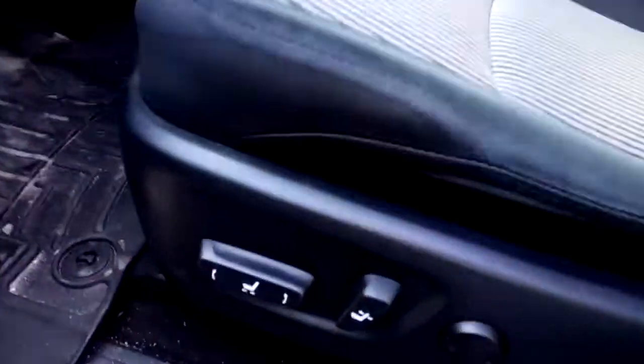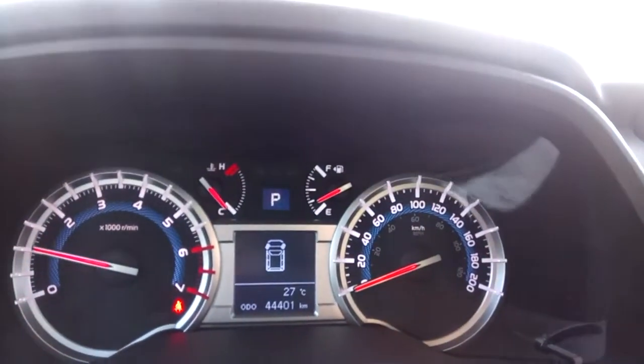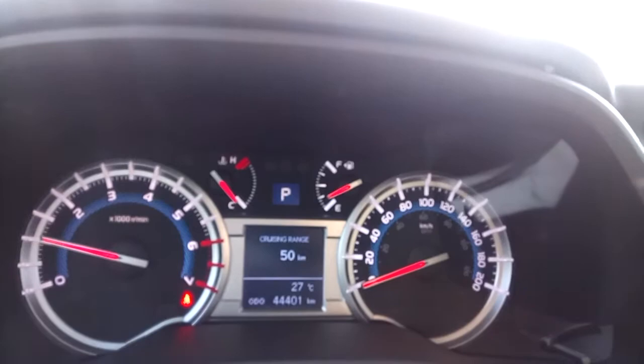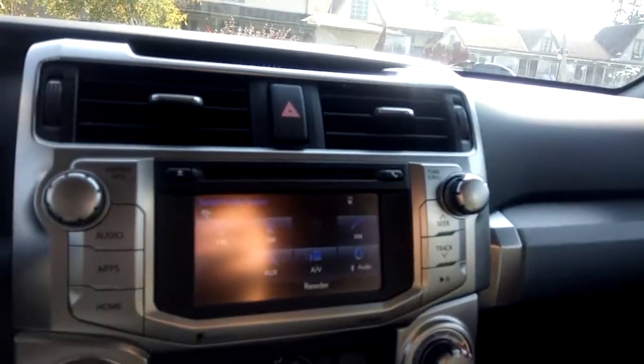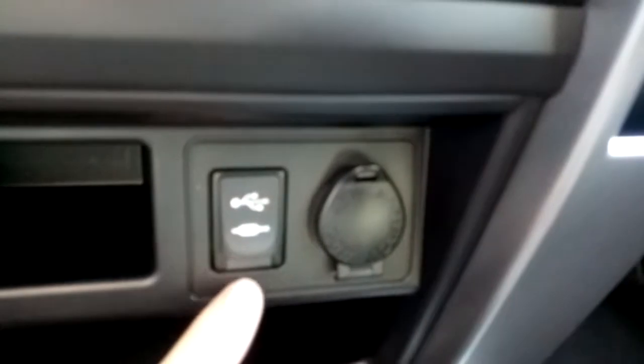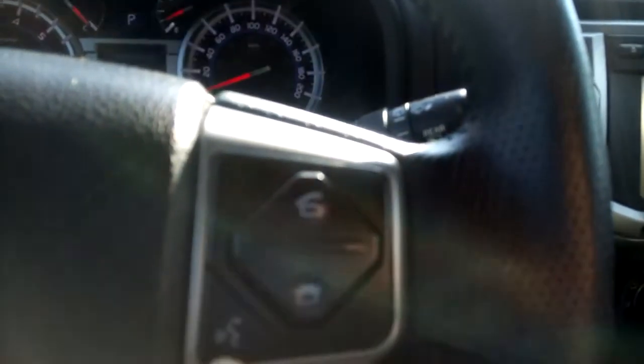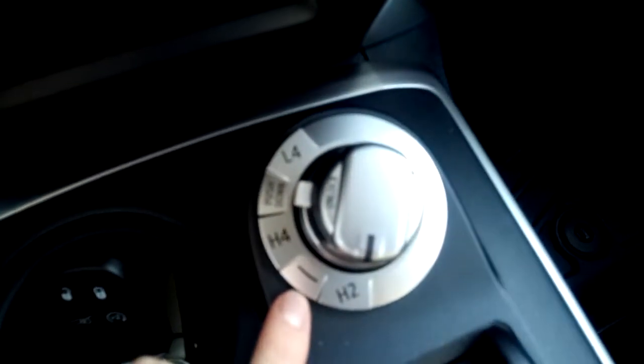Up front, the driver's seat is powered with lumbar support. This 4Runner has exactly 44,401 kilometers on it. It has a nice infotainment system with a large center display screen, automatic climate control, and a couple of charging outlets to charge your phone. There's Bluetooth connectivity which can be accessed on the steering wheel, and these are the four-wheel drive controls over here.